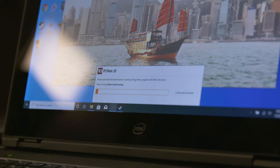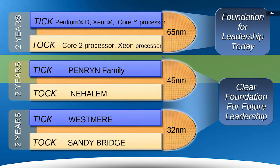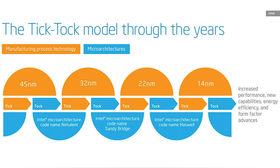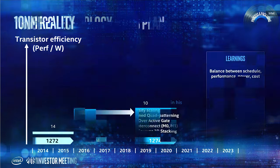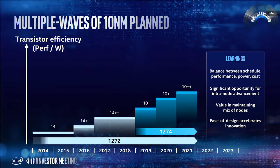Starting around 2006, Intel adopted a production schedule called Tick-Tock, where every year they'd either release a new chip manufactured on a new node — the Tick — or based on a new architecture — the Tock. This worked great until they hit their 14 nanometer node in 2015 and just got stuck. When 10 nanometer should have appeared the following year, we just got another revision of 14 nanometer, which is what we've had every year since.